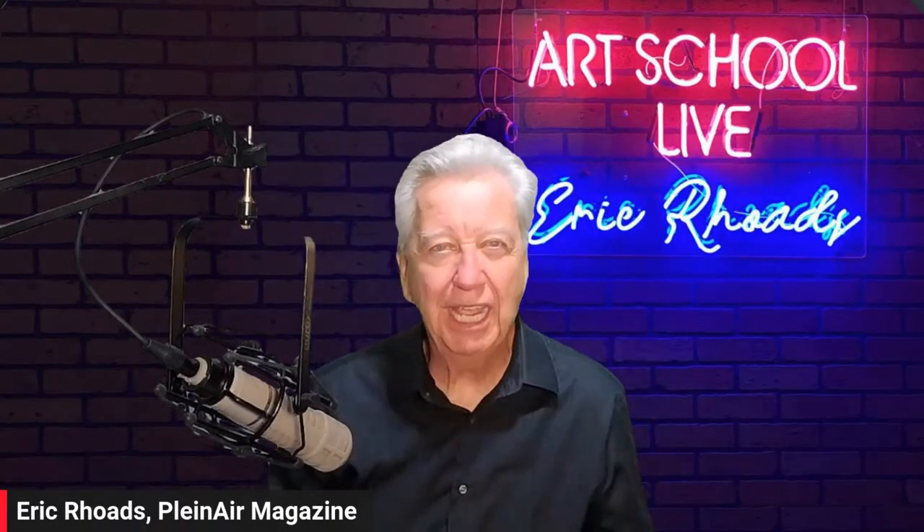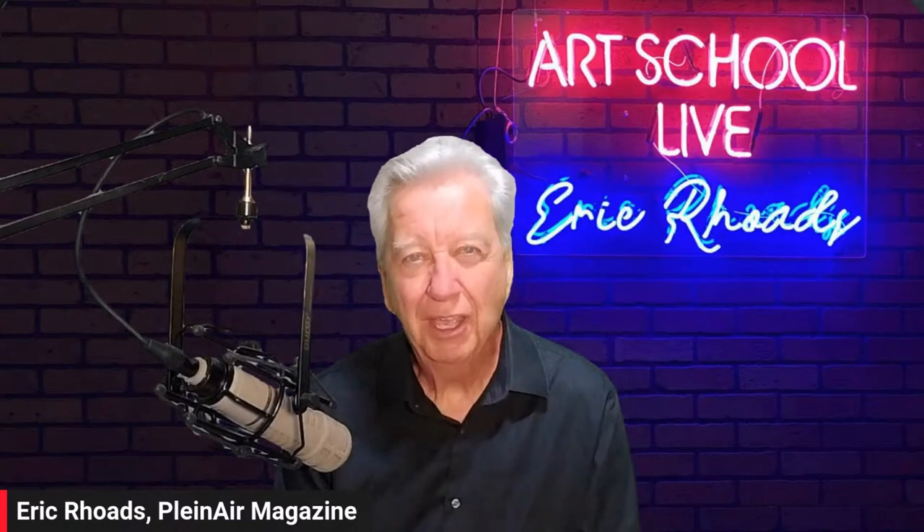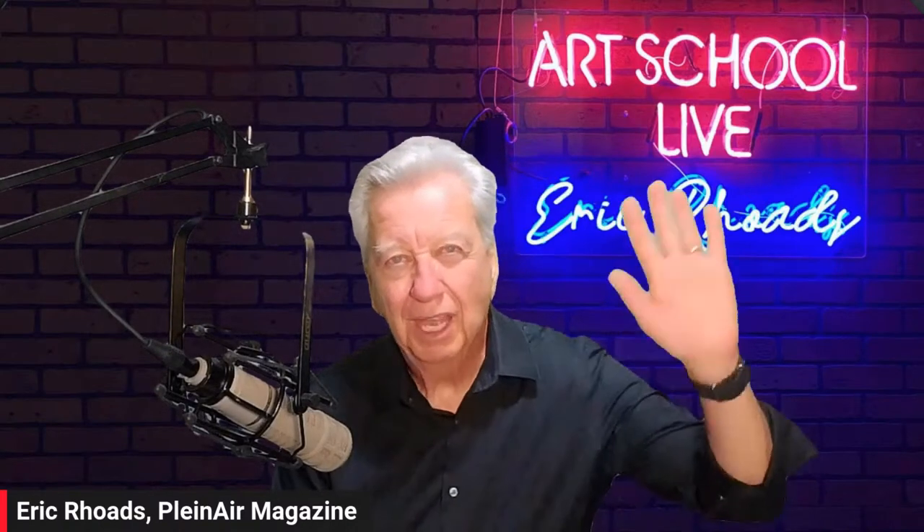Thanks again for tuning in, and thank you to my producer, Amandine. We will see you on the other side tomorrow.